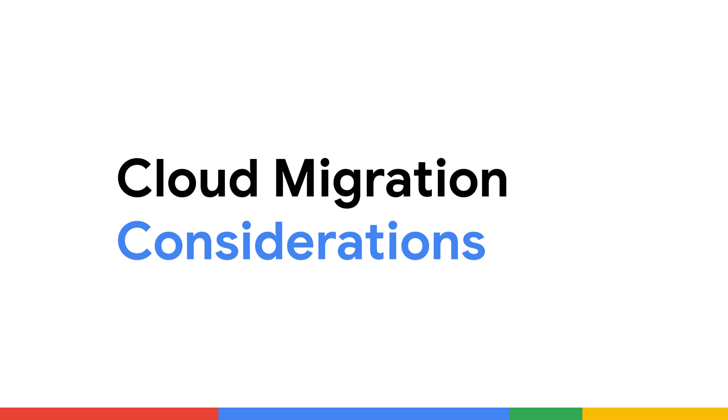Have you ever wondered why organizations of all sizes are rapidly migrating to the cloud and what steps they are taking to maximize their chances of success? I'm Mike Coleman, a developer advocate here at Google Cloud, and I'm joined today by one of our engineering managers, Yoav Reich. In this video, we're going to talk about how organizations can get started with the cloud. We'll cover why organizations are moving to the cloud, some of the challenges associated with that move, common cloud adoption patterns, and how to accelerate your move by migrating existing applications.